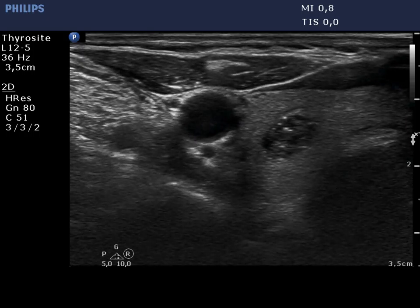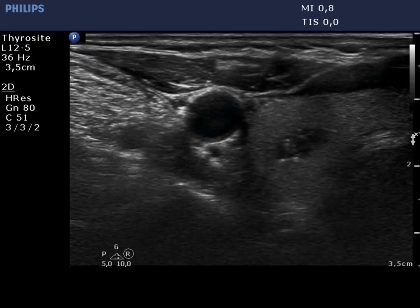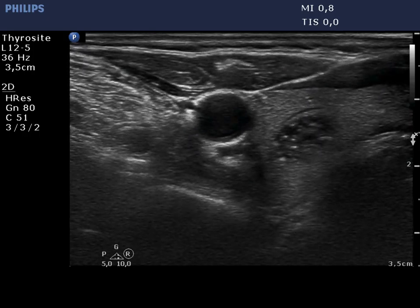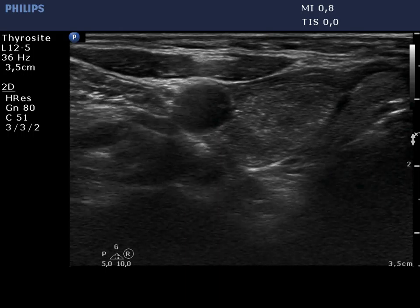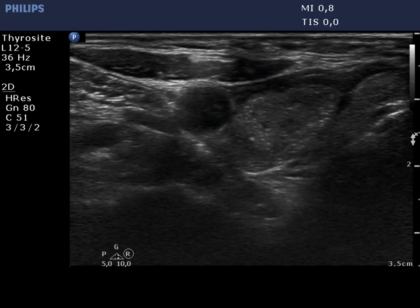On US-guided aspiration of the hypoechoic lesion, only the movement of the needle can be seen, and we have great confidence of successful targeting. On aspiration of the suspicious nodule, even the tip of the needle is clearly visible. This is a powerful example.